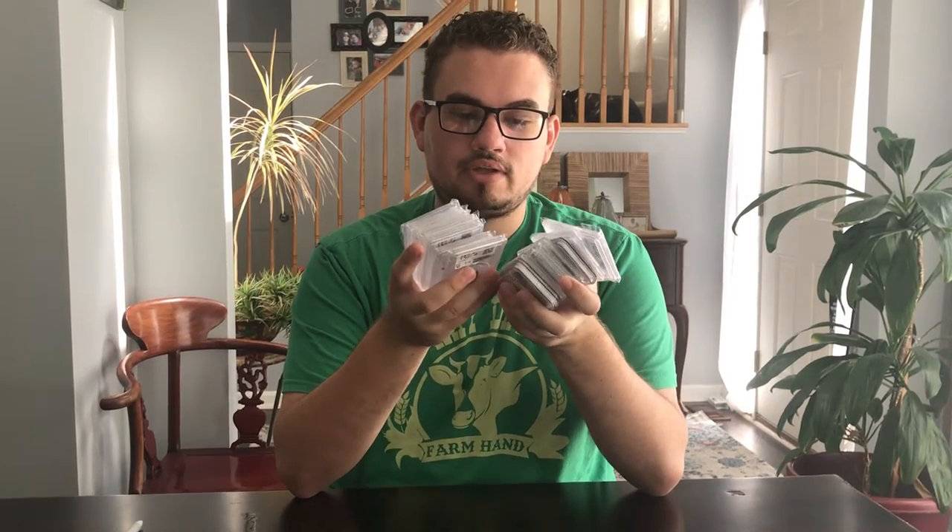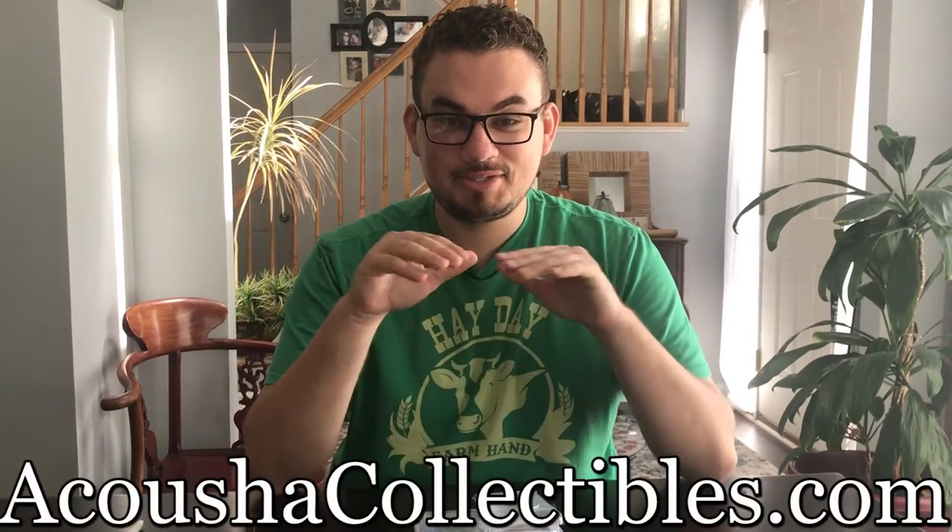Everything's been flying out. They have really nice, premium quality coins, and a lot of our customers ended up picking up some of them. We still have a few to look through, so if you guys are interested, Acousticollectables.com — small plug.